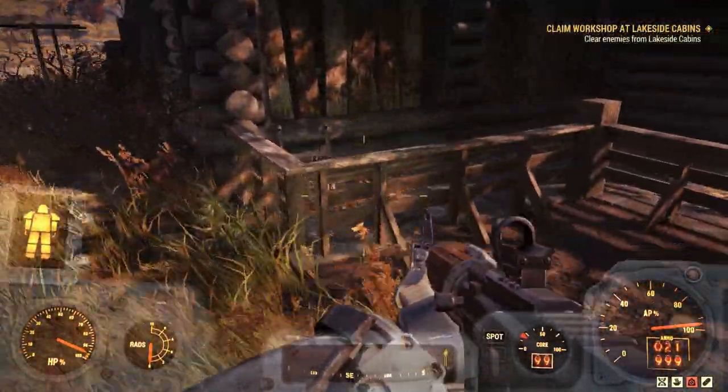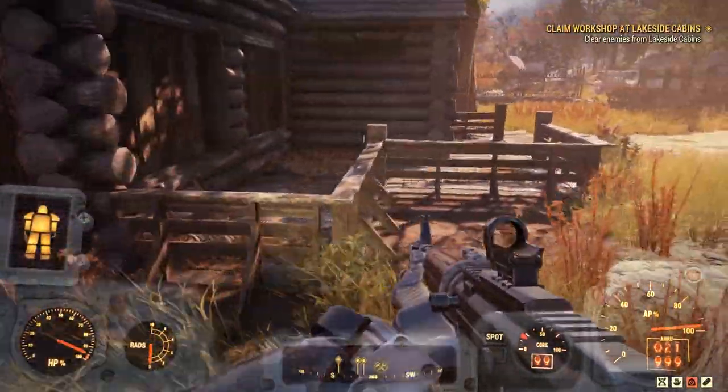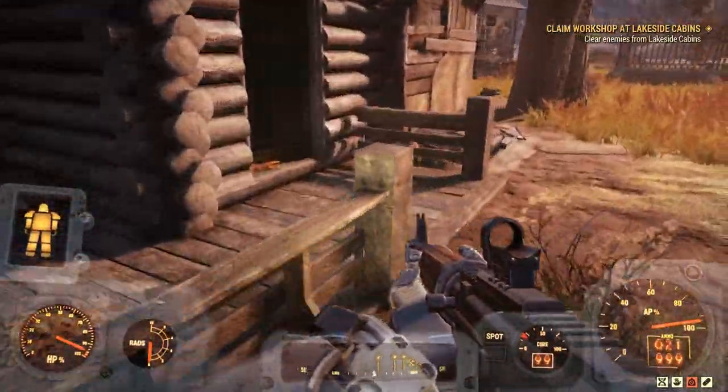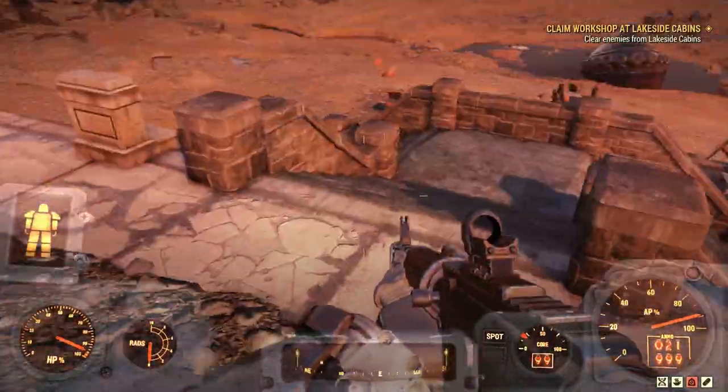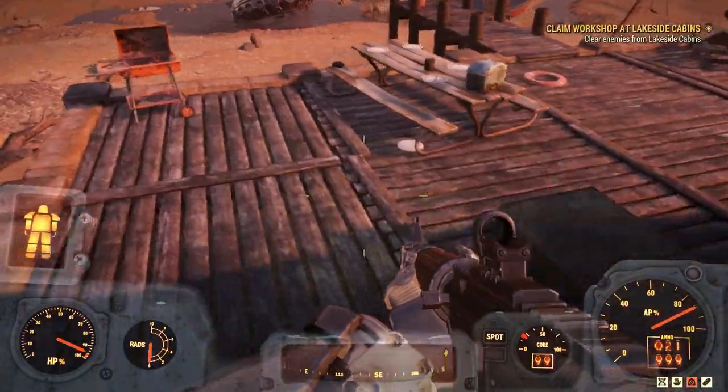There is a wood resource on the side of the cabin. On the back porch is a tinker's workbench. There is also a crystal resource near the cabin's back porch. This cabin also has a large dock area that once connected to the lake.